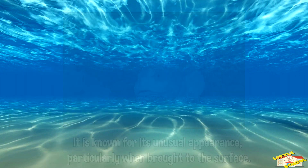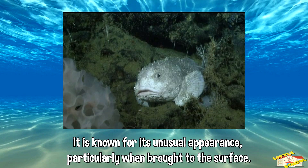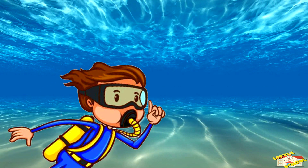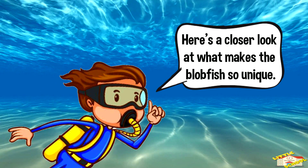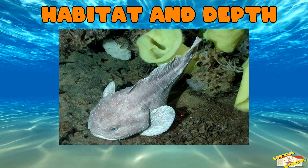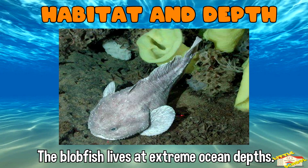It is known for its unusual appearance, particularly when brought to the surface. Here's a closer look at what makes the blobfish so unique. Habitat and depth: the blobfish lives at extreme ocean depths, typically between 2,000 to 4,000 feet beneath the surface.